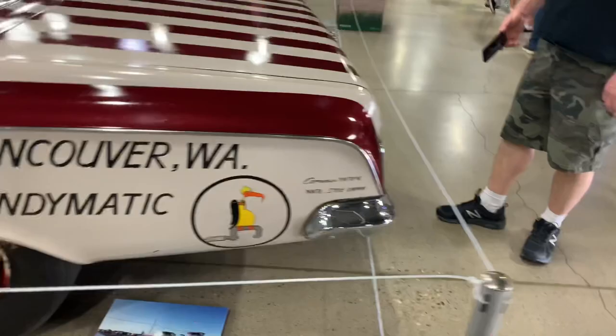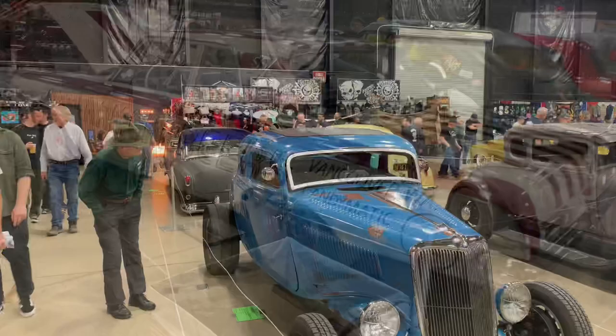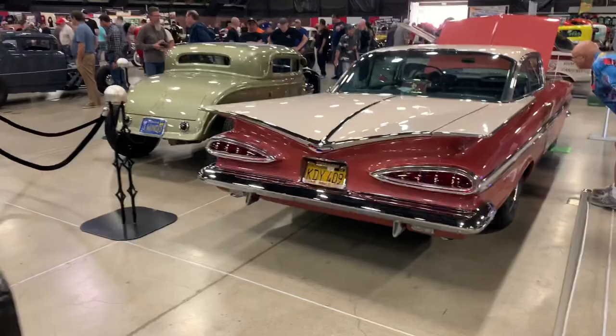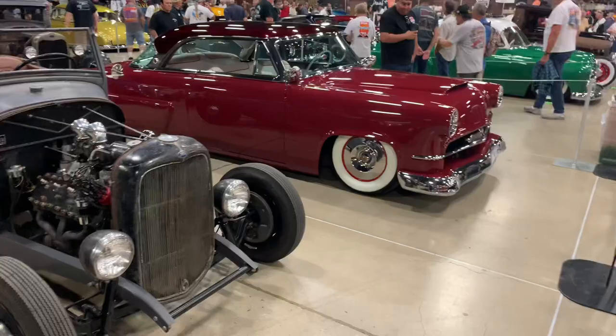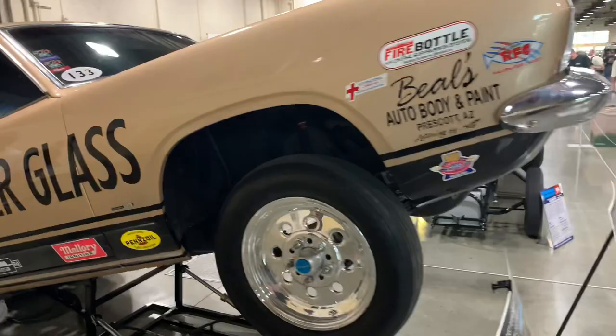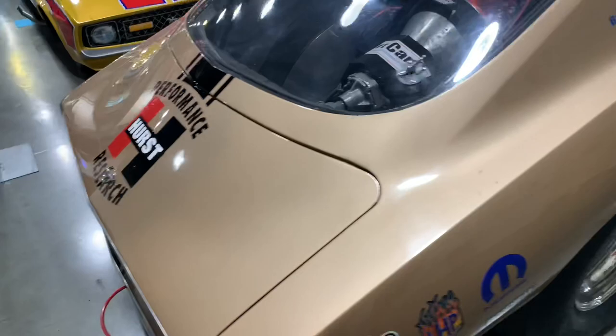Doing a quick sweep of more cool hot rods in the Suede Palace here at the 2020 Grand National Roadster Show. There's even a cool '59 Impala. And here's one of the old school wheel standers everyone used to see in magazines — it's the Hemi Under Glass Barracuda. The motor is set behind the driver's seat for weight distribution so it can pop a mean wheelie going down the track.